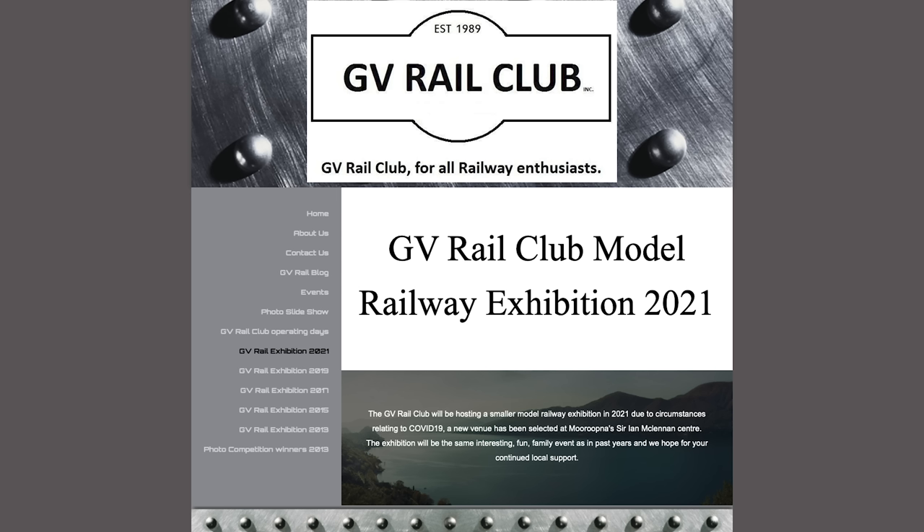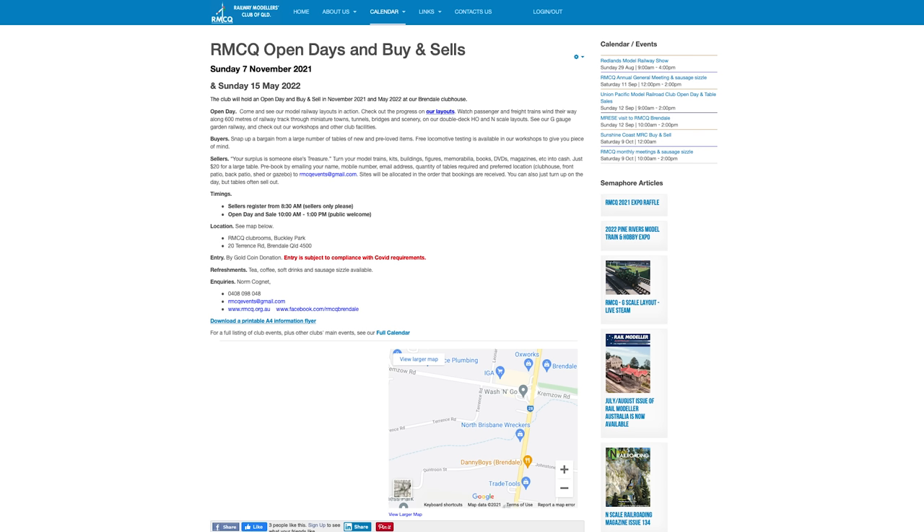However, over the same weekend in Victoria, Shepparton is still scheduled to hold their Model Railway Exhibition at the Sir Ian McLennan Centre, Marootna Recreation Reserve — visit gvrrailclub.com for more information. In Brisbane on November 7th, the Railway Modelers Club of Queensland will hold a buy, swap and sell open day at their club rooms at Buckley Park, with over 40 tables of new and pre-loved items for sale and their large OHO, HON3 and N scale layouts operating.